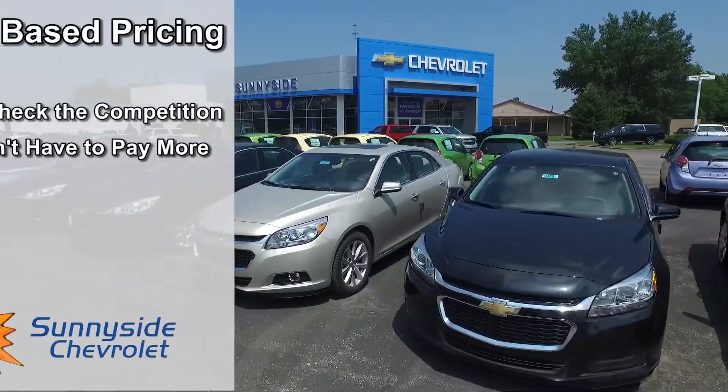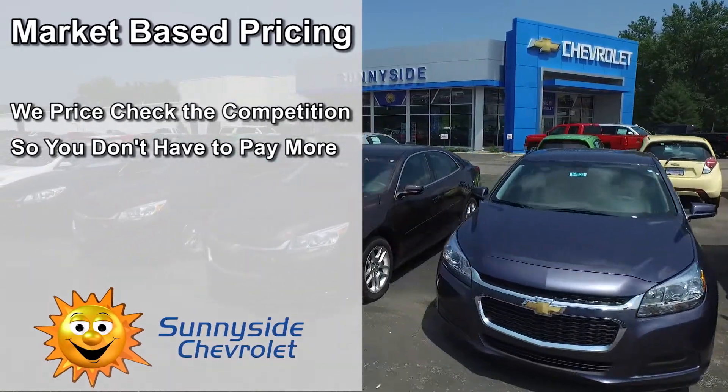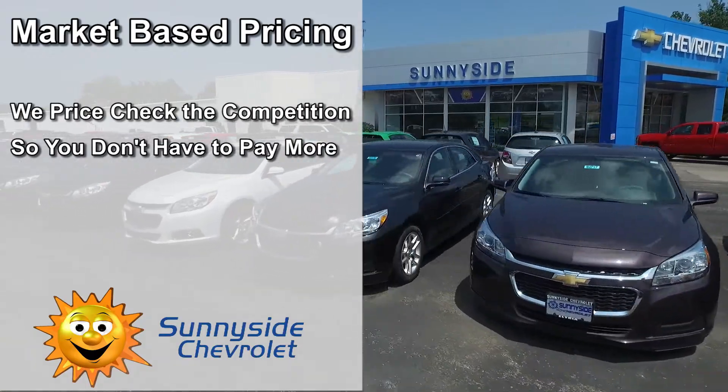To make sure you get the best value for your money, we focus on market-based pricing. This means we price-check the competition daily so you don't have to pay more.